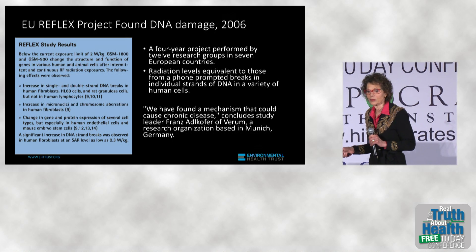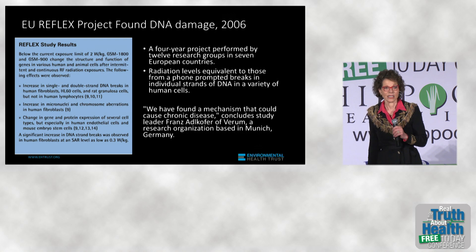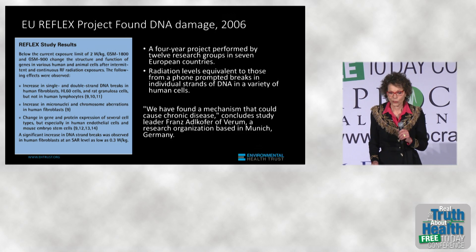That's what scientists do when they're concerned about their findings. And they were able to show again clear evidence that cell phone radiation could damage DNA, which was in 2006.